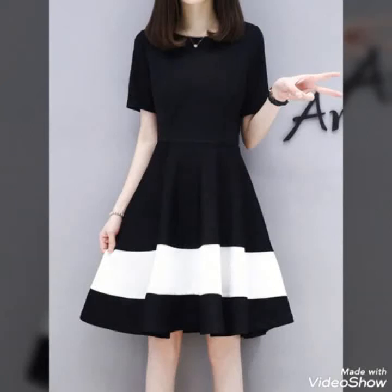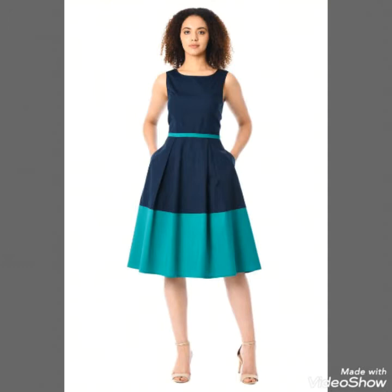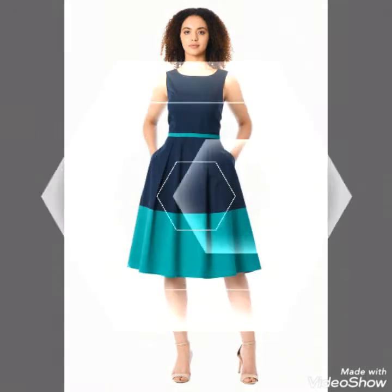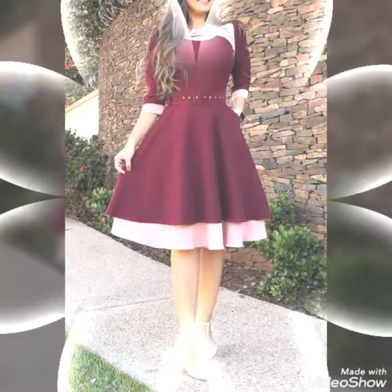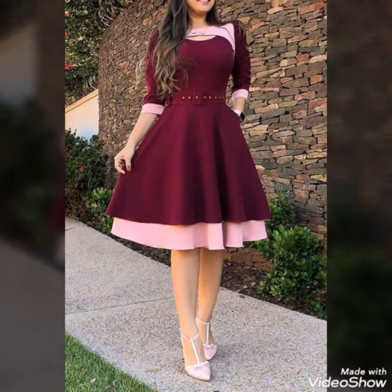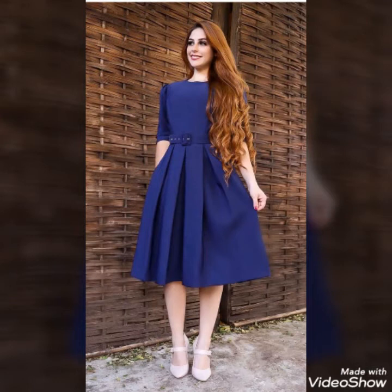Hello friends, welcome back to my channel Stylify. Today I will talk about the most stylish and elegant collections of plain satin, silk, chiffon, linen, and scattered dresses for women and girls of 2020.